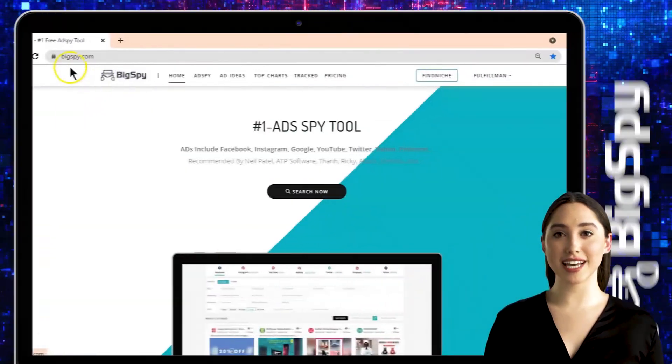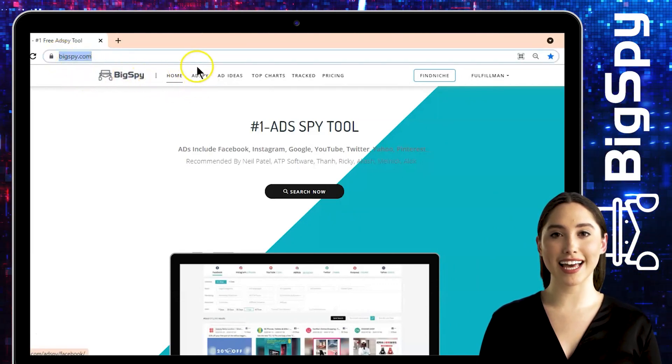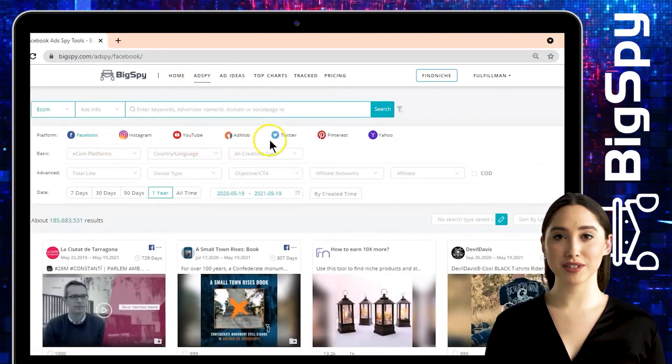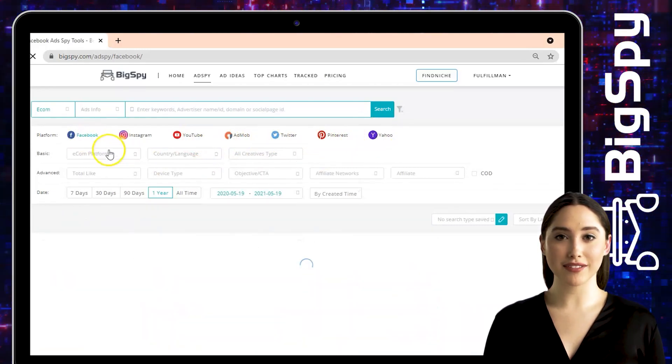To go to their website, just type www.bigspy.com, then click 'Ad Spy' beside the home page so we can start finding winning products. As you can see, there are seven different social media platforms. For this video we will be using the Facebook platform and click Shopify for the econ platform.